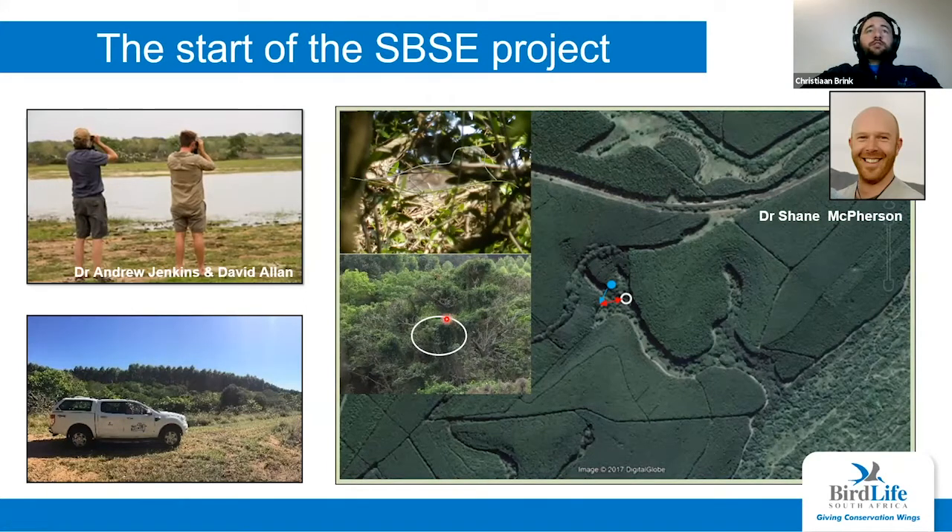You can see how difficult the task is — the nest is highlighted in that spot there, quite difficult to spot. The groundbreaking part was that he discovered this nest in a forestry landscape — slivers of natural forest pockets in a sea of plantations. Before this, we thought these birds were restricted to protected areas. This presented us with the idea that forestry landscapes can be substitute habitat for the species.